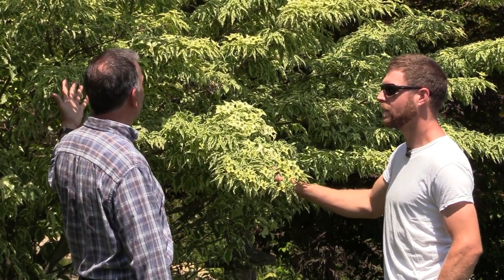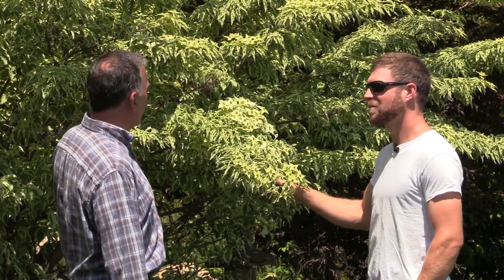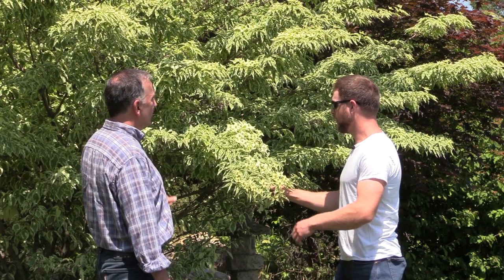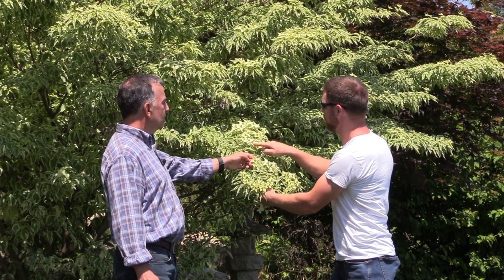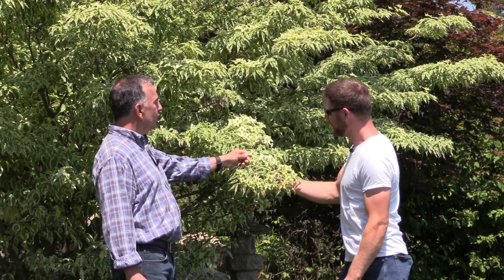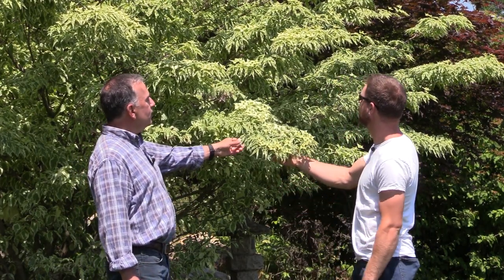This tree will get about maybe 10 feet tall. This one has been in the ground about 12 to 13 years, and you can see this is as big as it's gotten. It's beautiful. Even with the variegation, I noticed the flower petals also have a slight variegation — almost like a hosta leaf — white on the outside, lime green on the inside. From a distance you don't even realize it's flowering until you get up close and see all the flowers.